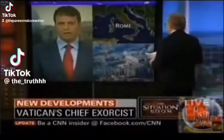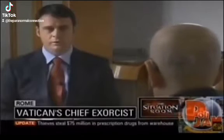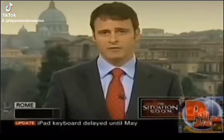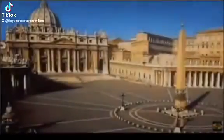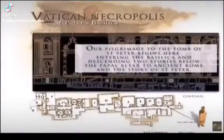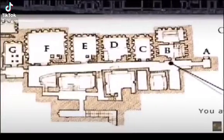That looks serious. The first thing we need to do, if we're going to find out if the devil is at the Vatican, is take a tour underneath the Vatican. As we arrive underneath the Vatican, we see that it's laid out in a number of rooms marked by letters, as we can see in this aerial view map.